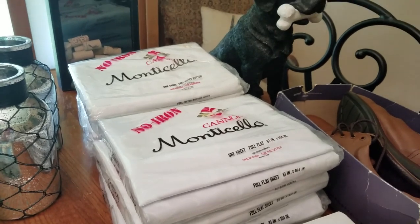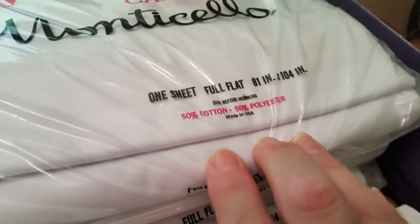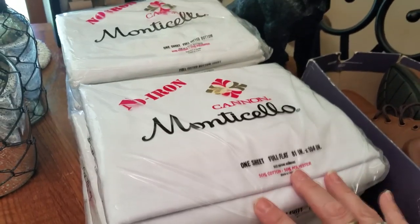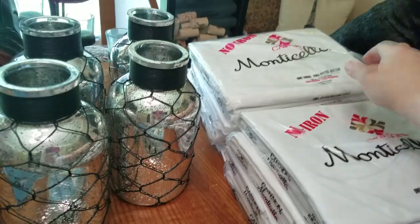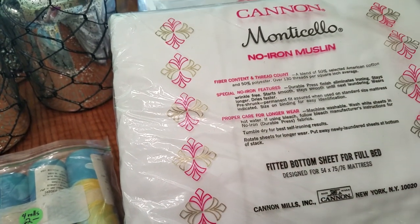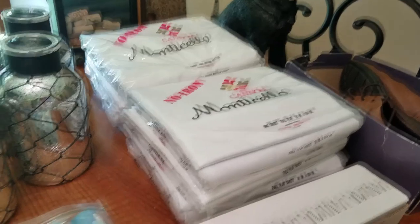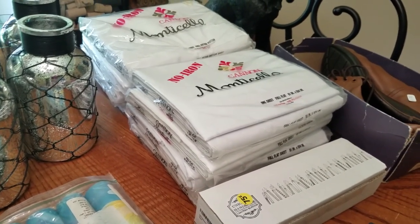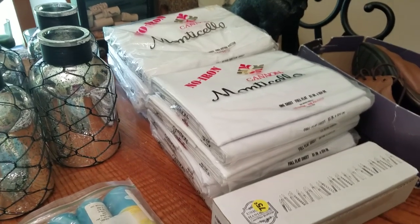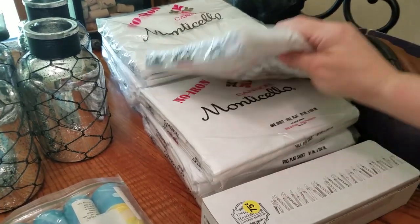I almost missed one of the biggest items — these are vintage Canon Monticello sheets. She had a huge box of them. They are vintage, made in the USA, cotton-poly, no-iron. I got four full flat sheets and four full fitted sheets, so I'm going to sell these as a set. You can definitely tell it's older because it's made in USA, and a lot of people really like these. At $2 a set, four sets is not a bad investment. These will be going on eBay.